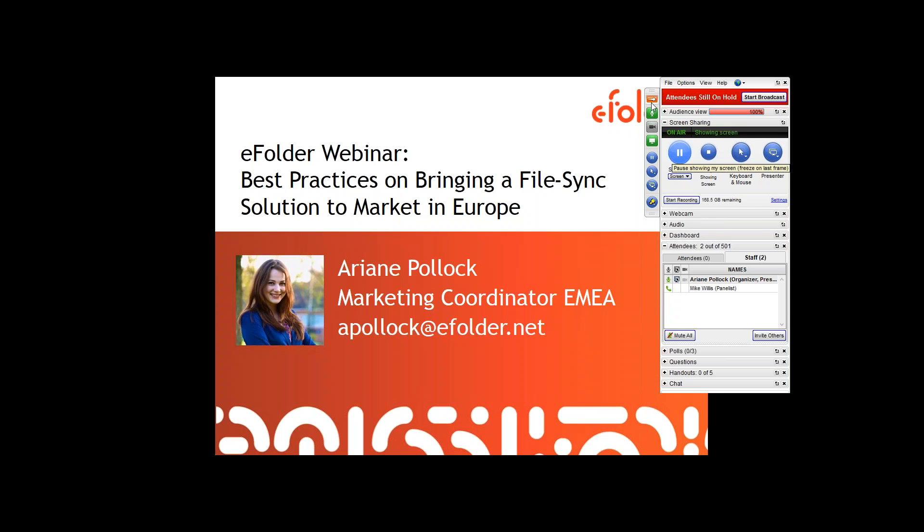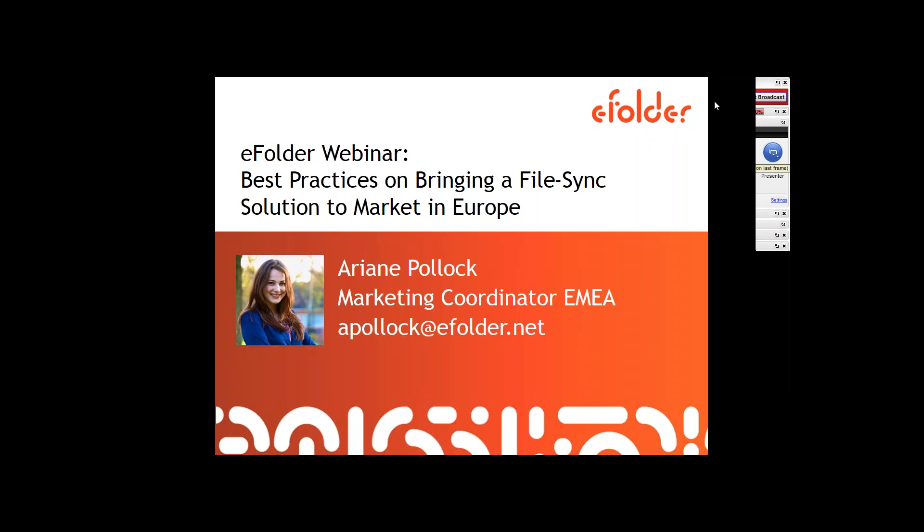All right, everyone. Hi, let's get today's session started. Sorry for the slight delay — just wanted to make sure that anyone who wanted to join is not missing out on the beginning. Hi, my name is Ari. I'm the marketing coordinator for EMEA here at eFolder. I'm based out of Berlin, Germany, where it's really rather rainy and cold today — perfect webinar weather, in my opinion.